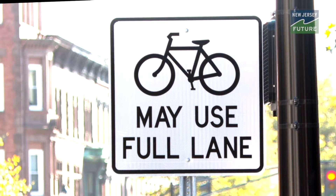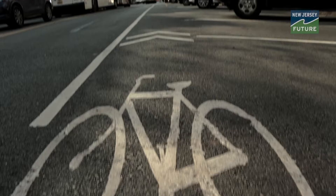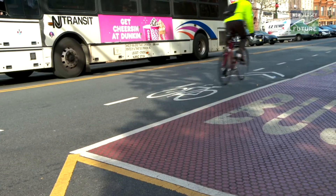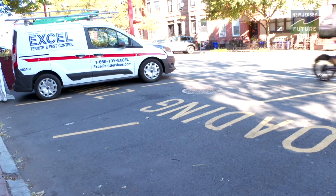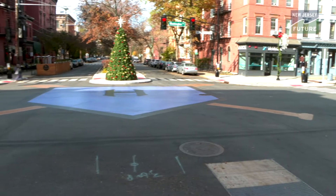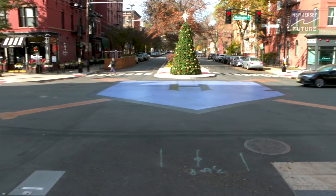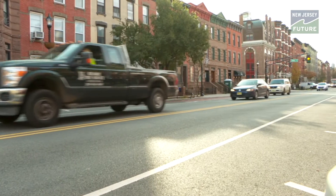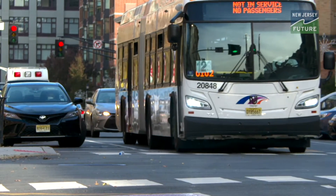We've seen a huge uptick in the number of bicycle riders on Washington Street since the bike lanes were added. We've seen a decline in crashes that involve pedestrians. Designating loading zones to help businesses, because with all the double parking and triple parking, they would not get deliveries. Also installing a microgrid backbone conduit underneath Washington Street so that if we ever have another major power outage, we'll be able to power critical facilities — multiple dividends that help improve the overall safety and functionality of Washington Street.